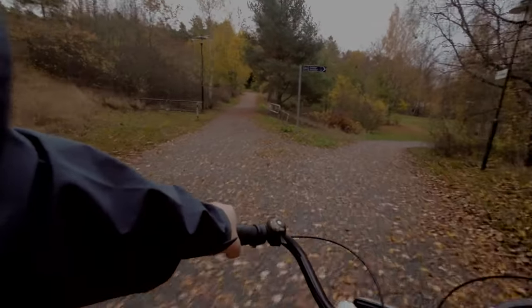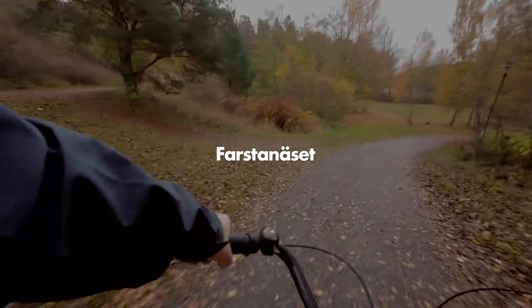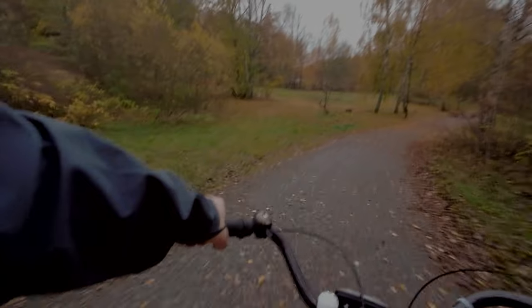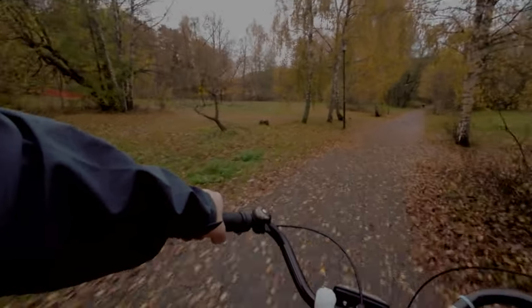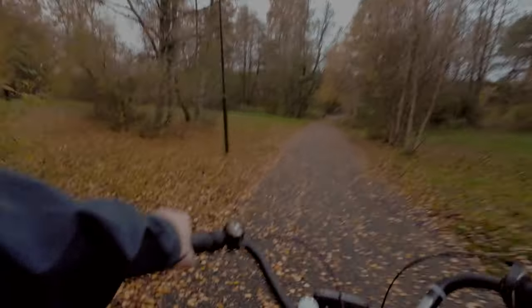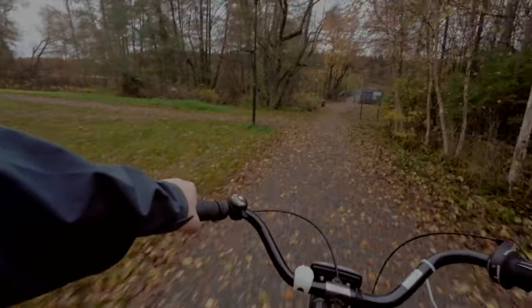Today we're going back to the same place as in the last video — Farstadenhäset. I felt like this was a really good place to practice wildlife and I like the surroundings. It's a beautiful place, pretty close to where I live, and I definitely feel like I'm not done with this place, so today I'm going here.